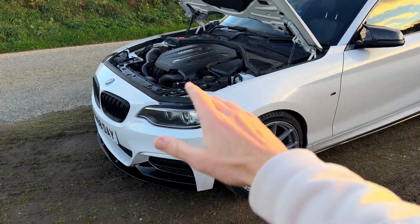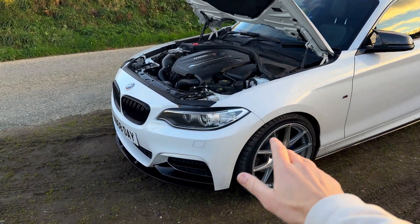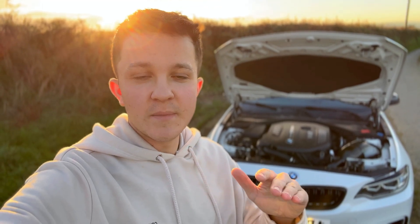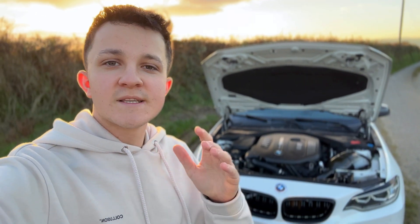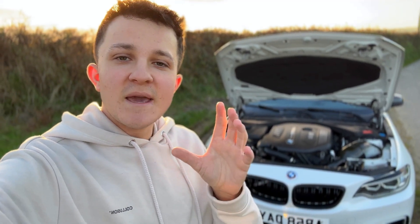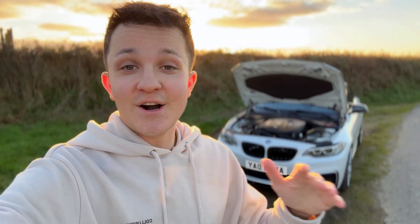Now we're going to talk about the forged parts in the B58. Having forged parts in your engine basically makes it ten times stronger and means it can push power a lot more reliably. The B58 comes with a forged crankshaft and forged connecting rods. With forged parts, the metal is compressed as it's being moulded, which changes the grain structure and chemistry of the metal, making it far stronger than cast iron parts. Combining forged internals with the closed-deck design basically makes this engine ask to be bulletproof.